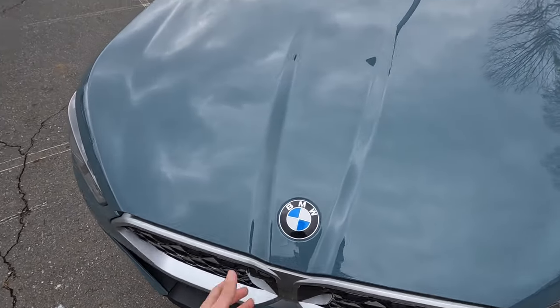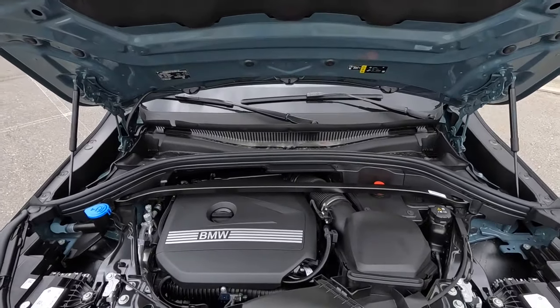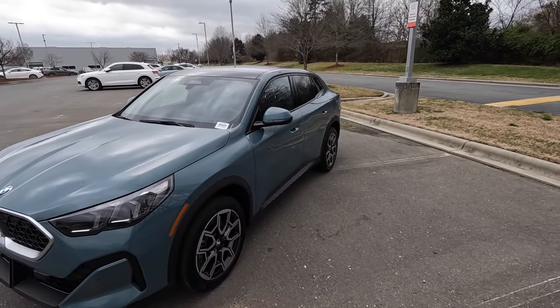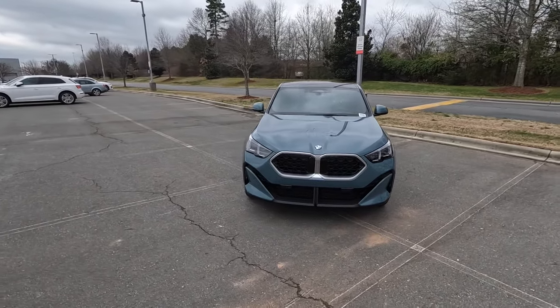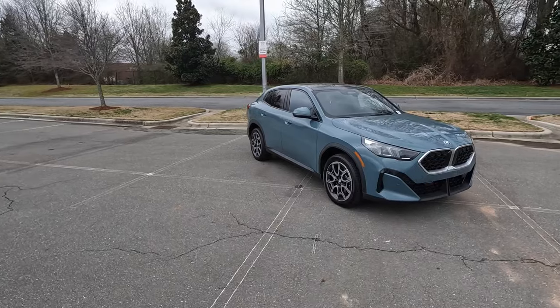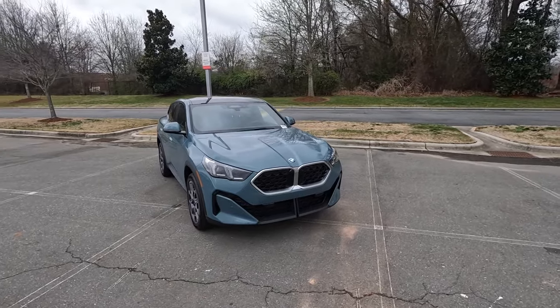Underneath the hood is a two liter inline four cylinder turbo, paired to a seven speed automatic transmission. It pumps out 241 horsepower and 295 pound feet of torque sent through the xDrive all wheel drive system. This weighs in right around 3,800 pounds, does zero to 60 in 6.2 seconds, and fuel economy is right around 24 miles per gallon in the city and 33 on the highway.